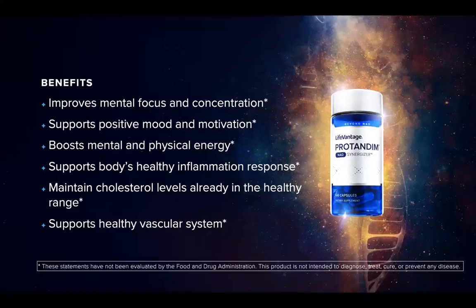Here are the benefits: mental focus and concentration — we all need that. Positive mood and motivation — we're living in a day and age where there's a lot of depression and anxiety and so many mental stressors on us, so this is so important. Boosting mental and physical energy. Supporting the body's healthy inflammation response. Maintaining cholesterol levels in an already healthy range. And supporting a healthy vascular system — that's your heart and blood vessels — and of course we all need that.